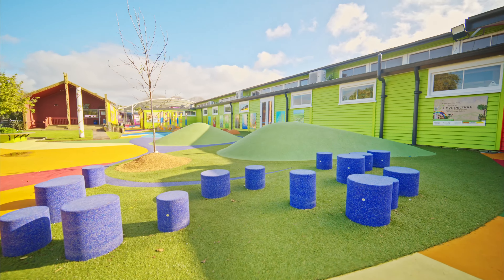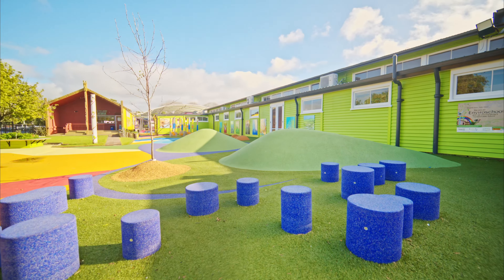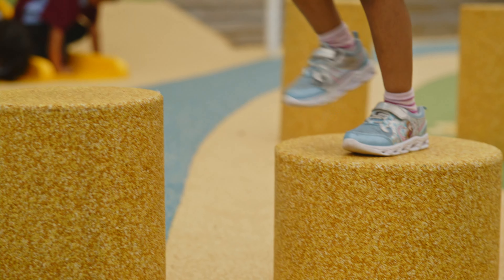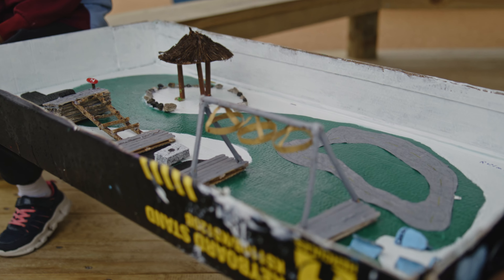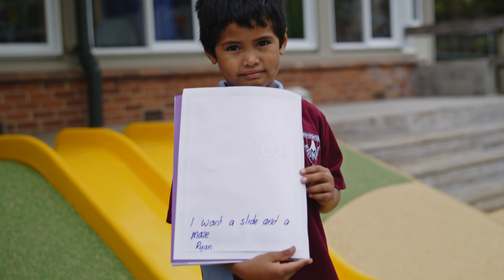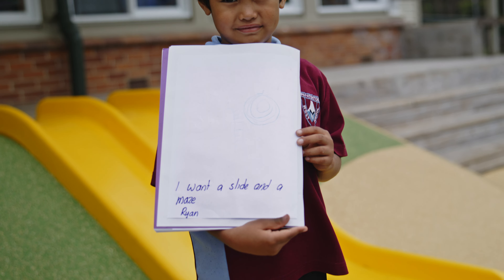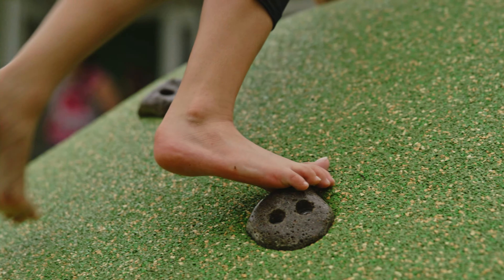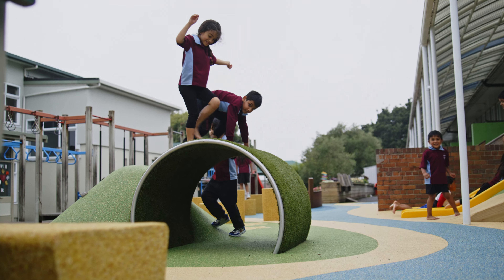We thought we could make some of the playgrounds in the areas much more interesting. We visited Sylvia Park and we saw the entrance to their school and we absolutely loved it, and so as soon as we came back we contacted Creo and they came out and we told them what we liked.